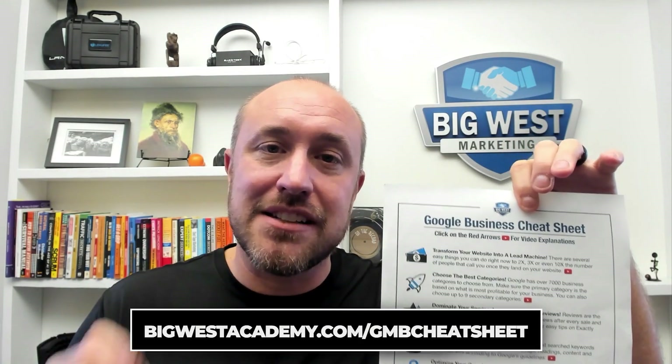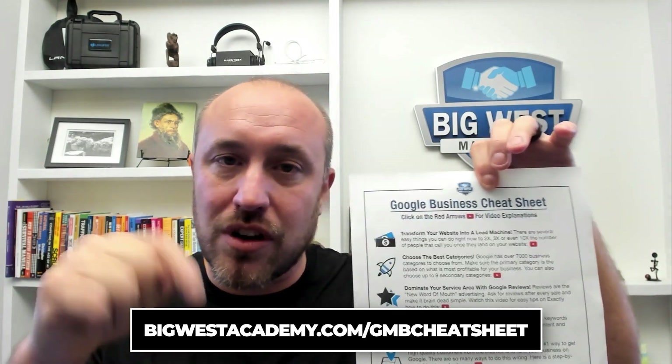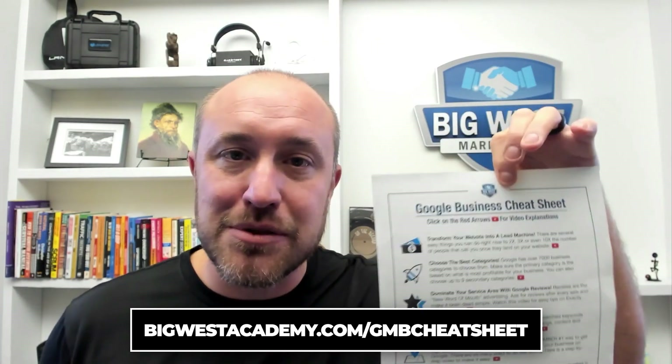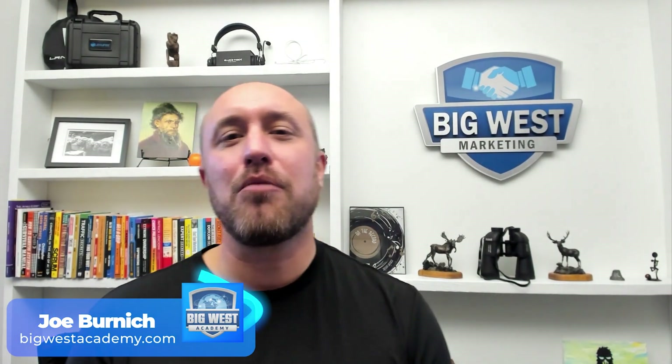Speaking of the cheat sheet — if you want to get it for free, there's a link in the description: bigwestacademy.com/gmbcheatsheet. It has everything I teach when it comes to Google My Business rankings, and if you want details on each category, click the little red play button to go deep on exactly how to do this. My name is Joe Bernich with bigwestacademy.com, and I'll see you in the next video.